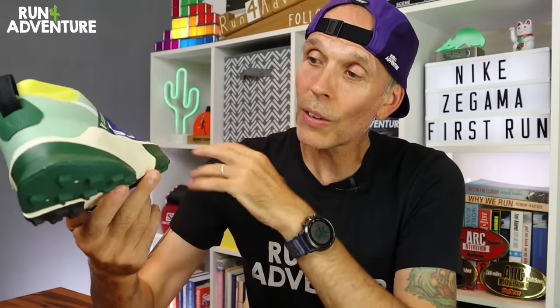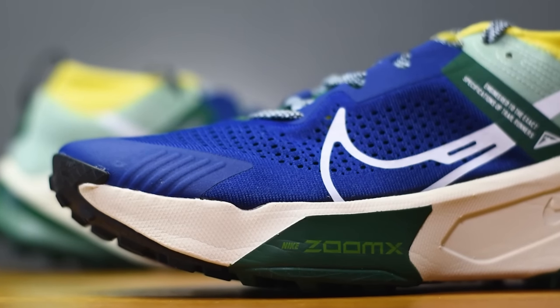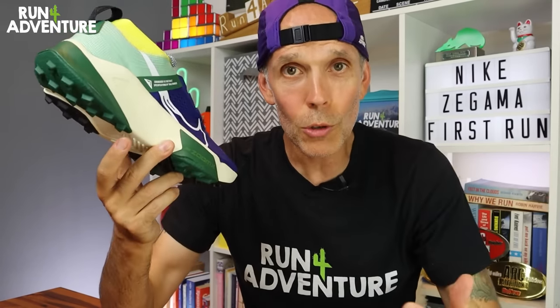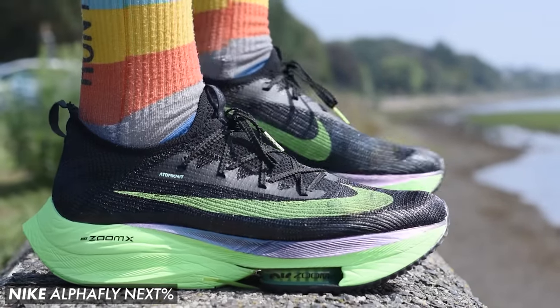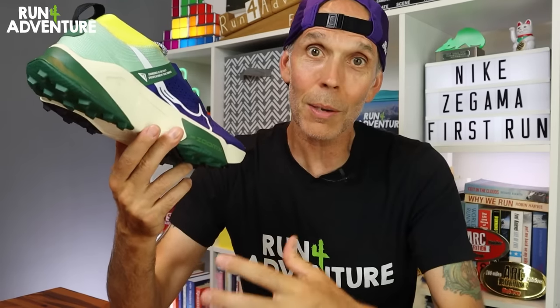Working down to the midsole — this is probably the area of the shoe that most people are really excited about, because this is the first time Nike have put their performance Zoom X compound into a trail running shoe. This is the same compound they put in their performance road shoes like the Vaporfly Next% and the Alphafly Next%. I was a little bit worried when I heard they were putting this in a trail shoe, knowing how delicate, fragile, soft and unstable that compound can be in their road shoes.